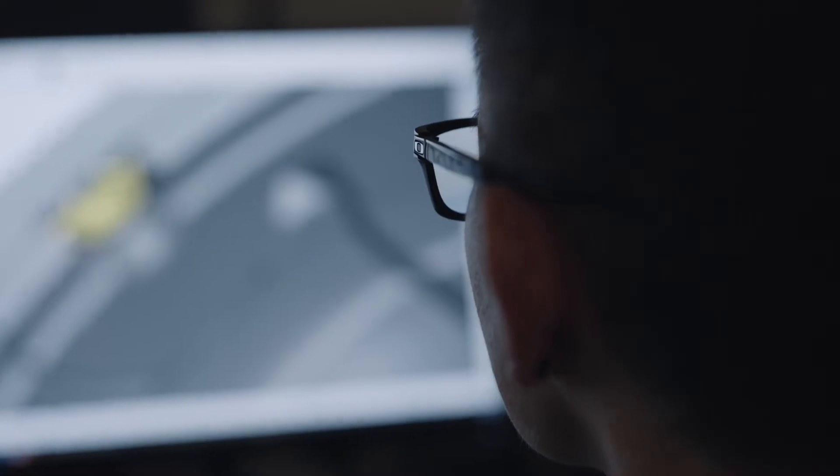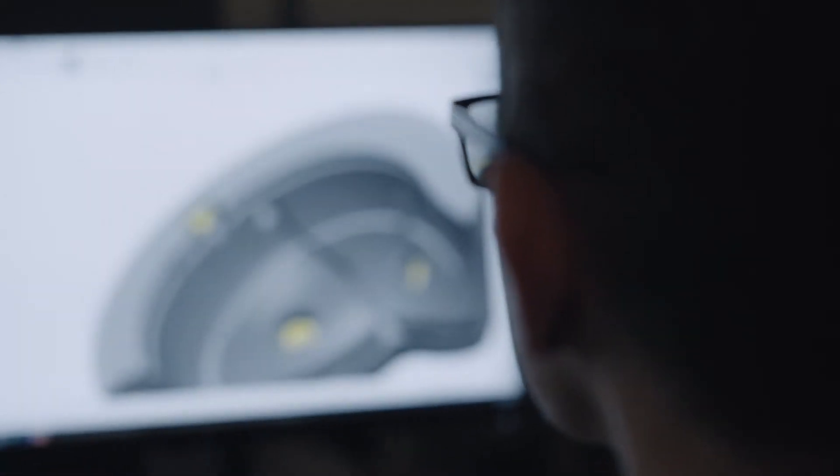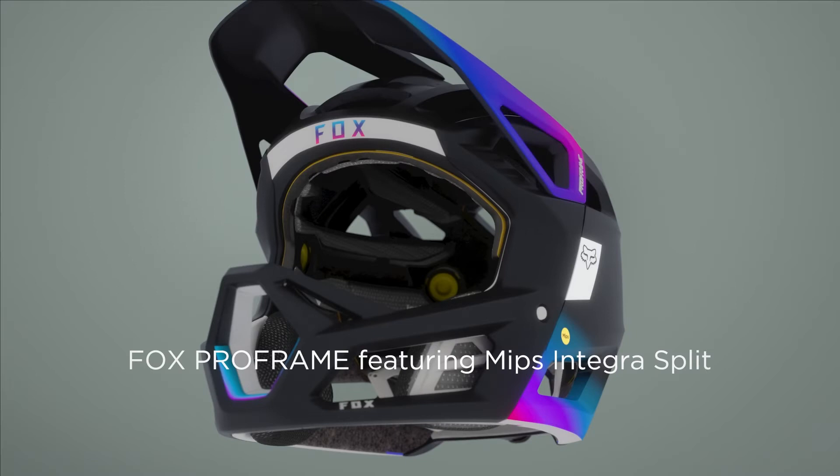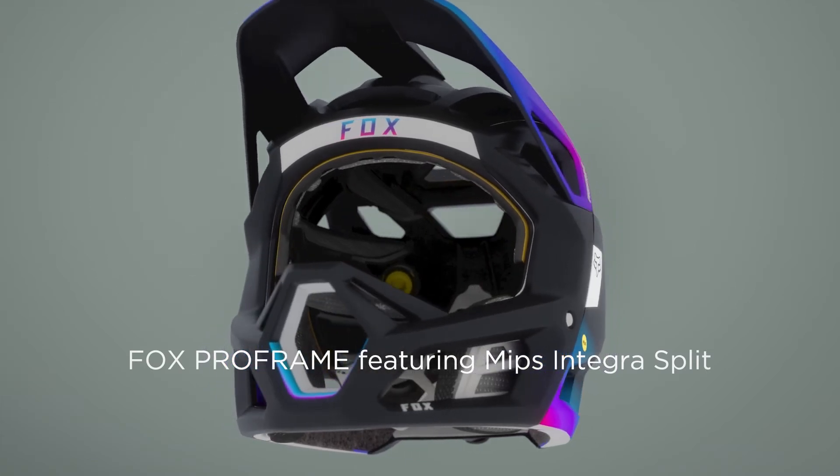I came into contact with MIPS when I was studying at KTH. I had a master's project in helmet design, and it turned out that MIPS had kind of the same goals as I did. I like that the company is science-based — we've got a lot of research in our back pocket, and I also like that we're constantly developing and constantly researching.